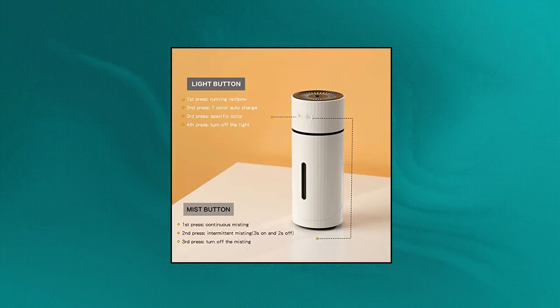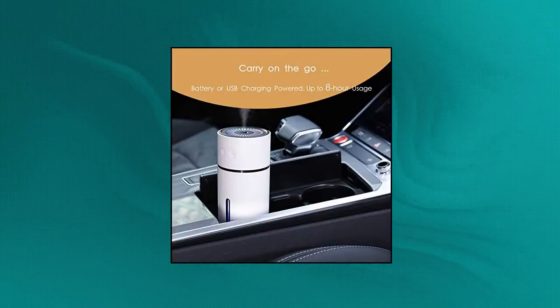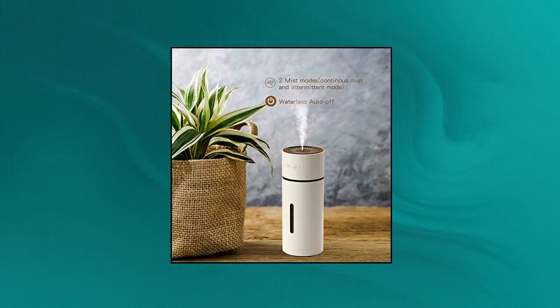Our portable cool mist humidifier is powered by a rechargeable battery. You can either enjoy humidification cordlessly or via any USB port power source. Take the mini humidifier with you anywhere. The cute humidifier runs for up to 4 hours on a single charge.